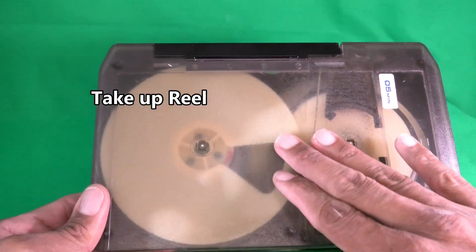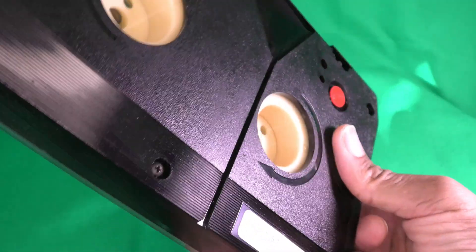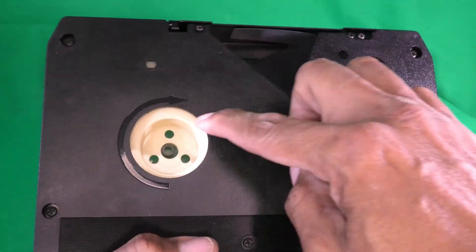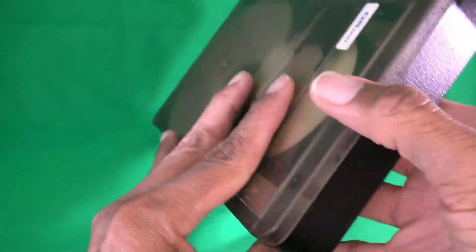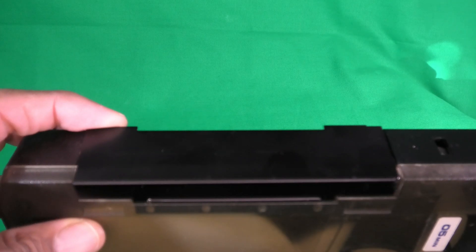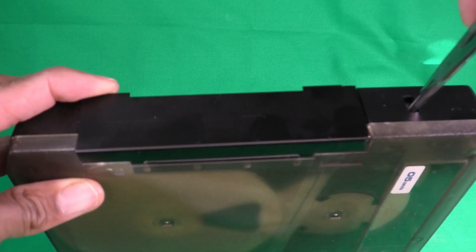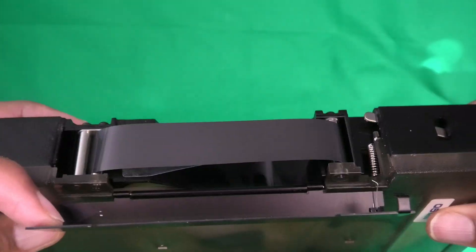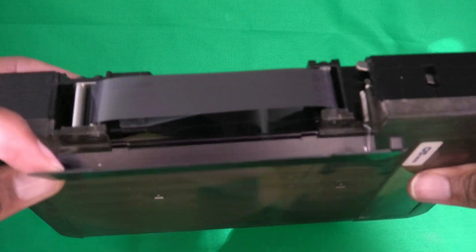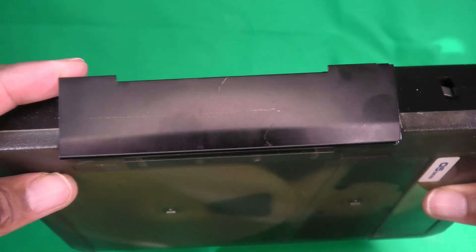We have a take-up reel and a supply reel. There's a door here that opens to reveal where the tape is. There's an interlock that prevents the door from opening, but once open it reveals the tape. It is pulled out of the mechanism and wrapped around the drum — that's consistent with how videotapes operate today.